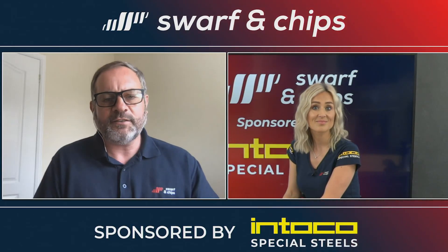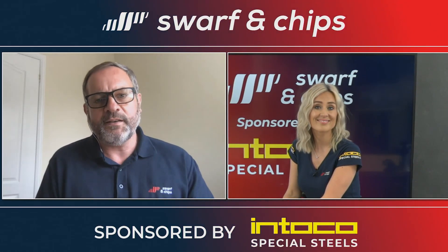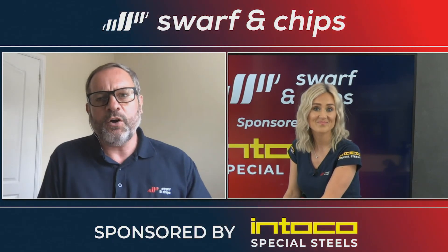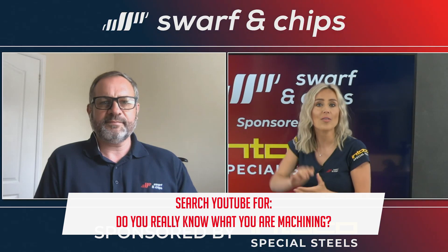That was a fantastic video — it's actually had over 18,000 views and it's on the MTD CNC channel. I was away filming overseas and I've learned a lot about Interco and what they actually offer. We certainly did too, and the full link we'll put below as well.